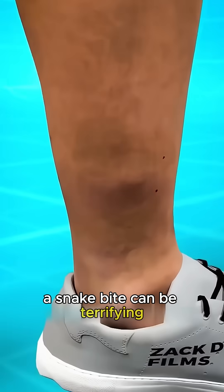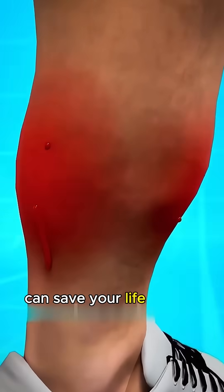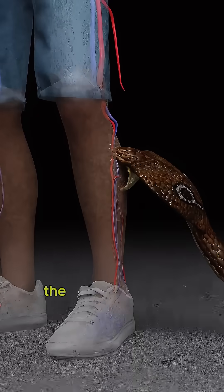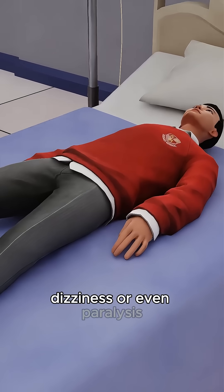A snake bite can be terrifying, but knowing what to do in the first few minutes can save your life. When a venomous snake bites, the venom spreads quickly through the lymphatic system, potentially causing pain, swelling, dizziness, or even paralysis.